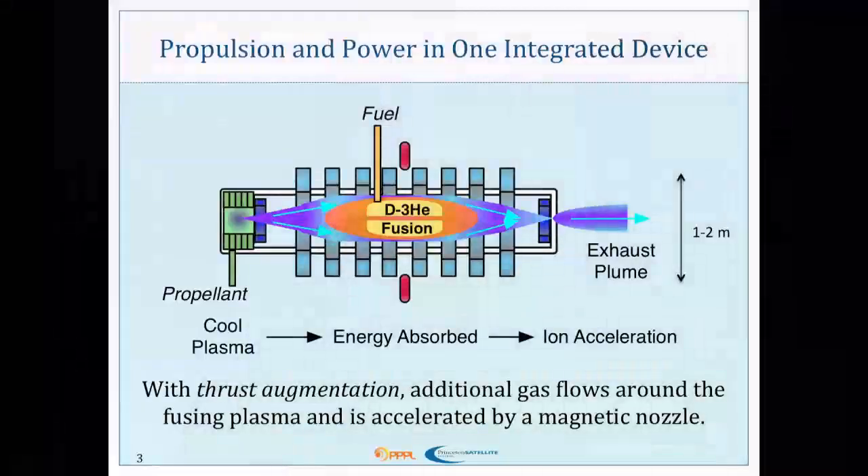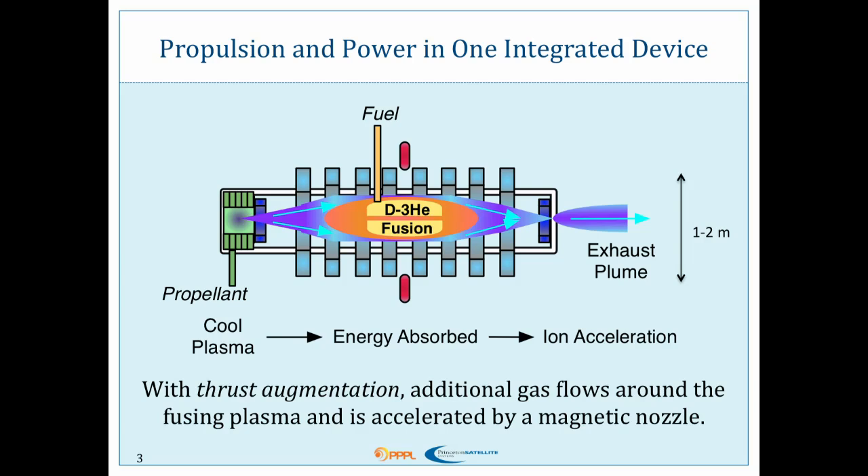Our concept is a fusion engine that has propulsion and power in one integrated device. There are actually a lot of fusion engine concepts out there that you may have heard about. Many of those have a fusion reactor coupled with a secondary thruster, so the fusion is just providing power. Or in some cases, the fusion is only producing the propulsion. Our reactor does both.